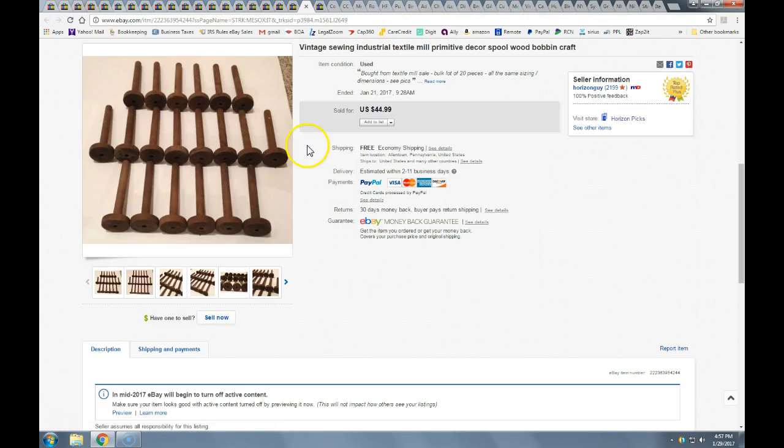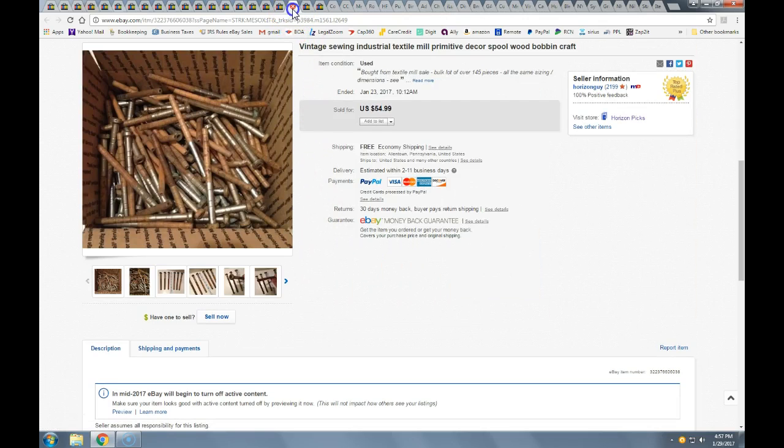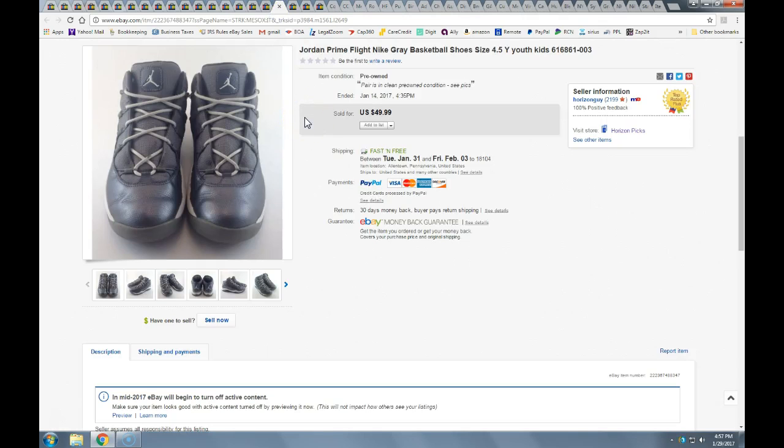These Jordans — I was at a Goodwill and a young boy was holding them, his mom said they had to go, and he put them back. I grabbed them. They were half-off, so usually $6.97 for shoes — half that, so $3.50. Took a best offer of $42.50 with free shipping, going into the shoebox priority mail.